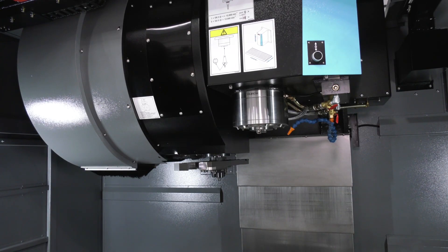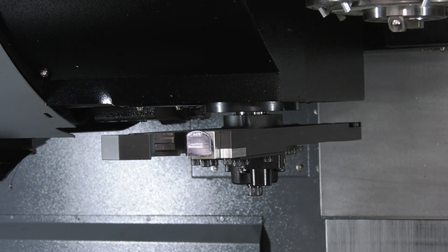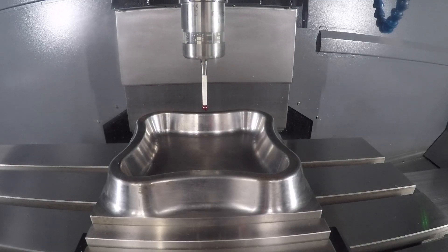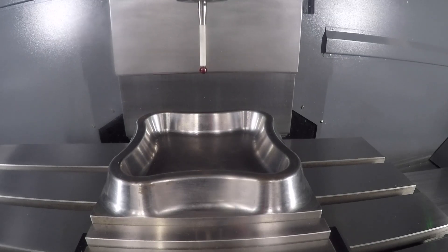As standard we have a 30-tool changer with an option of a 40-tool changer. We can also fit rotary tables — either an A-axis or an AB table — and also Renishaw probing, flood coolant, and a swarf conveyor.